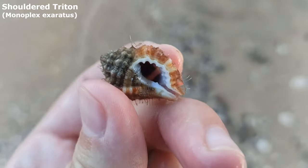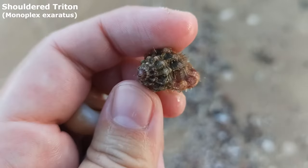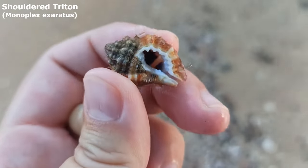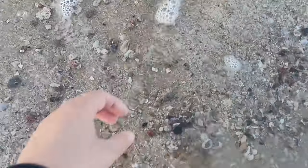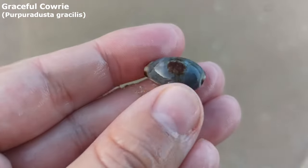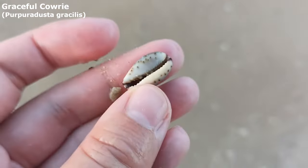I promise you the water will come up very very quickly. Wow, is this one a giant hairy triton or just one of the regular hairy tritons? That's pretty cute. Oh, that one looks rather nice. Yeah, he's a lovely graceful kauri — look at that big old brown spot on top of him.